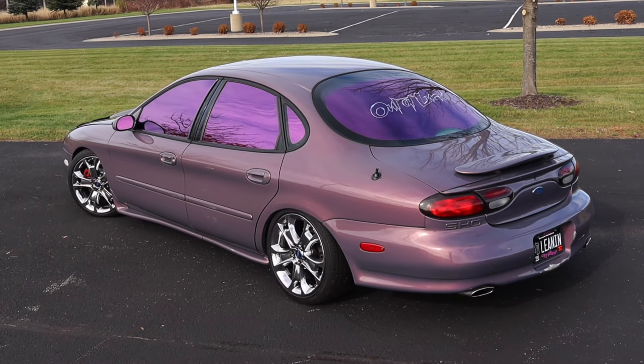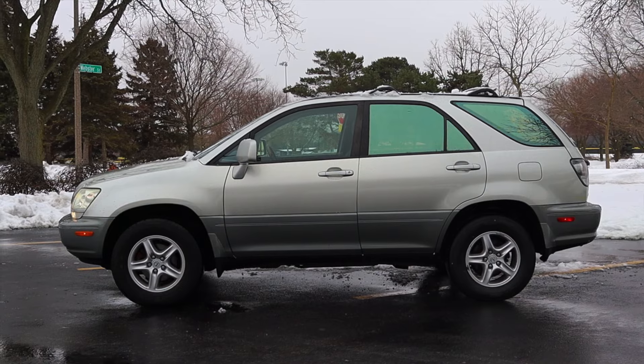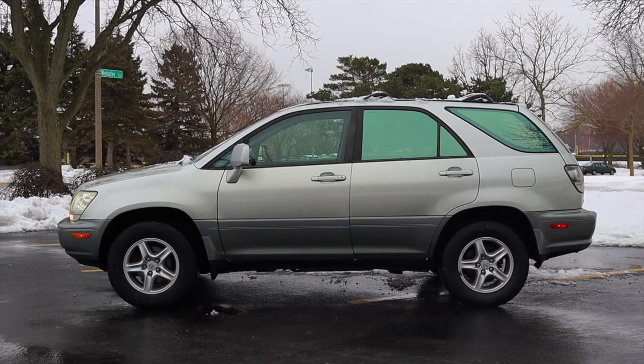But when did it show up? Is it legal to have window tints? And what the heck was Lexus thinking in the late 90s? All of that and more in today's video essay.